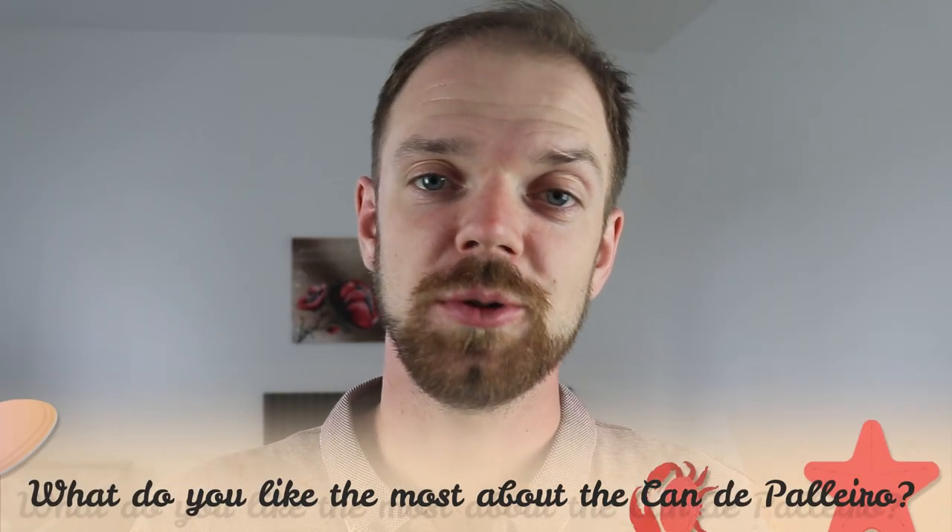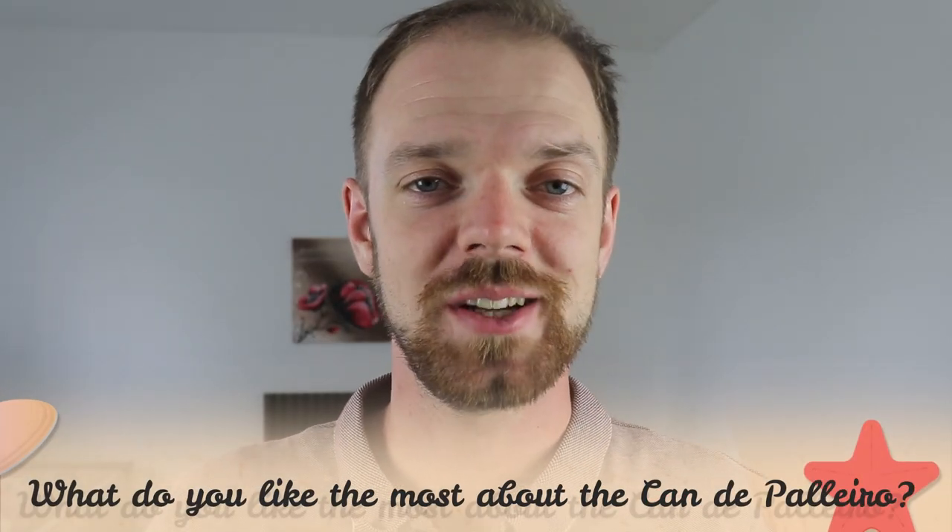Tell me in the comments what you like most about the Can de Pallero and what your experience is with this dog breed. If you are new to this channel, consider subscribing, turn on notifications, and check the links in the description. Thank you for watching — see you in the next video.